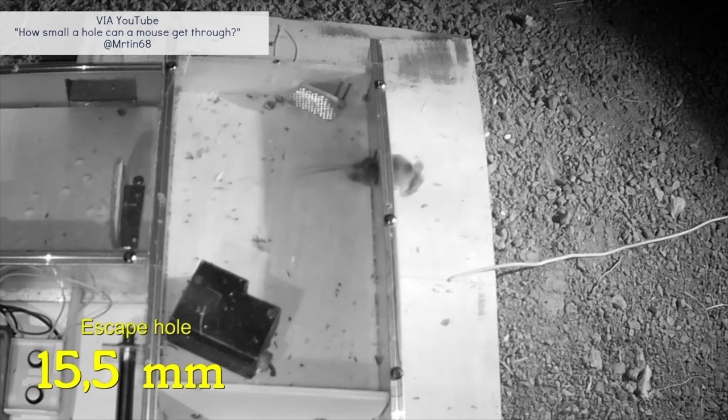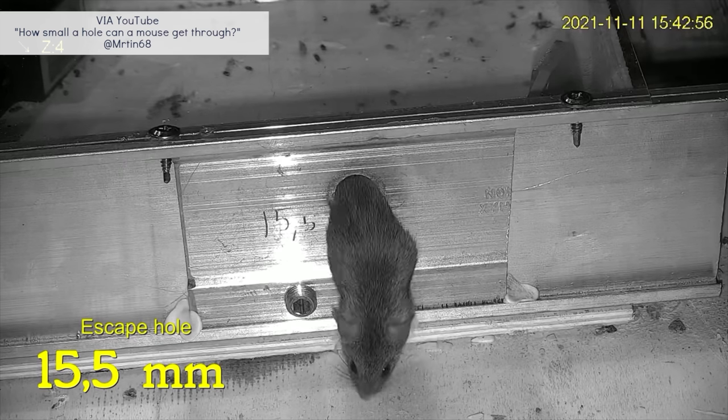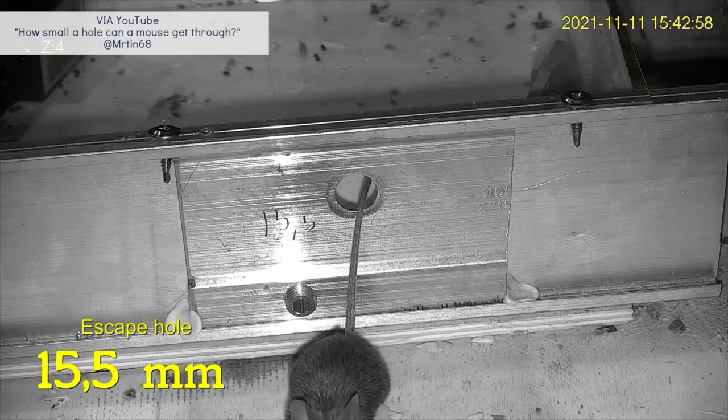Many will argue about cage size between the two, but in all honesty, both deserve to have large enclosures because they require a lot of enrichment. It's also good to note that because of a mouse's small size and great climbing abilities, it's important to make sure any bar spacings are less than a quarter inch wide.